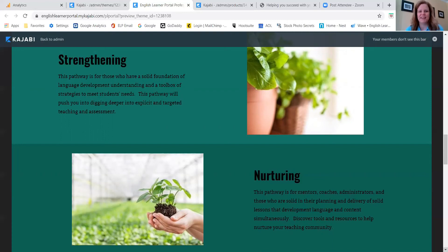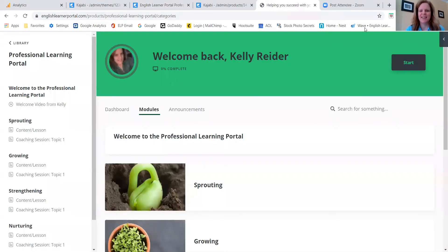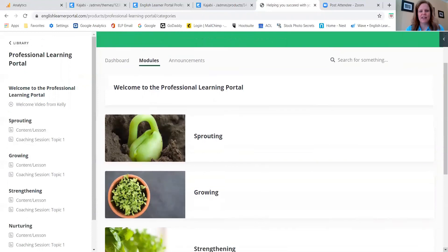Let me give you a peek into the beginnings of what the new portal is going to look like inside. Here's our new format — I love what the new platform is allowing us to do and it's super simple to navigate.